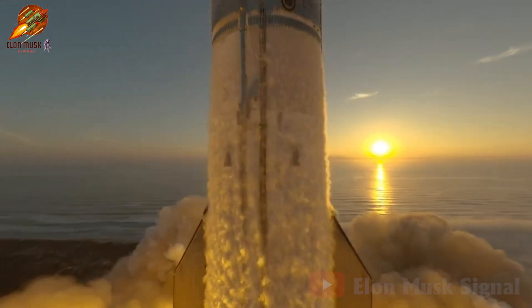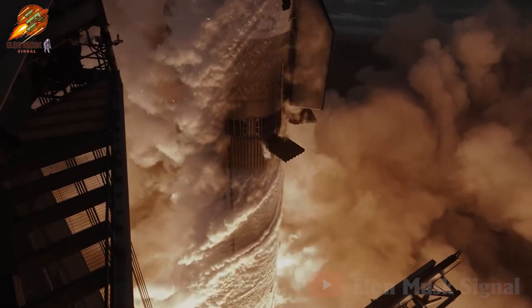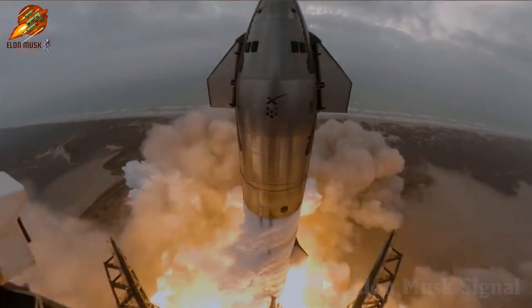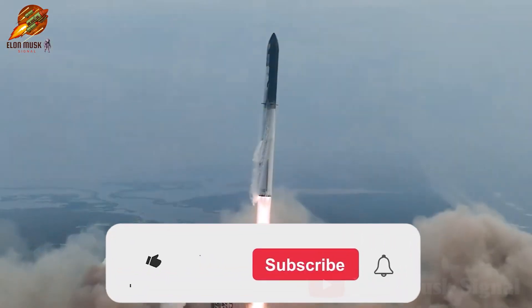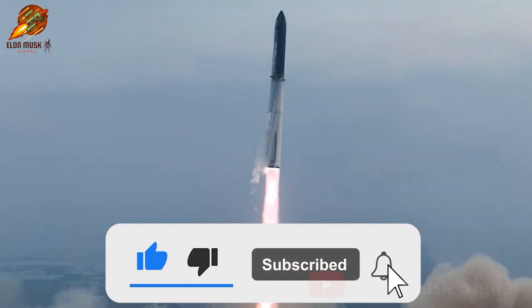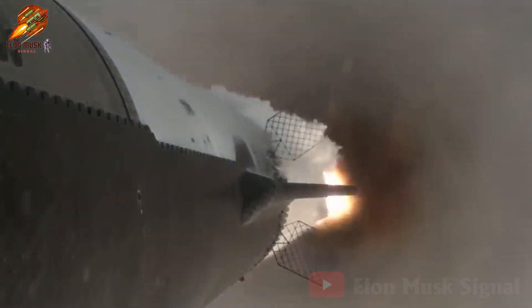And those are the noteworthy updates featured in today's broadcast. Please leave your comments on this episode and stay tuned for more anticipated events in the journey of space exploration. Thank you for watching. Don't forget to subscribe and hit the notification bell to catch more exciting videos on the Elon Musk Signal channel. Goodbye and see you again.